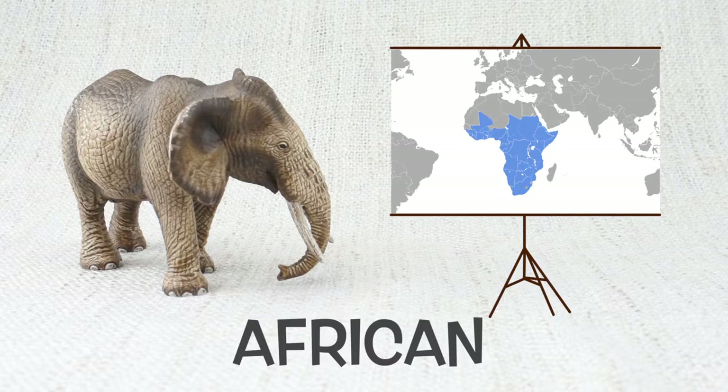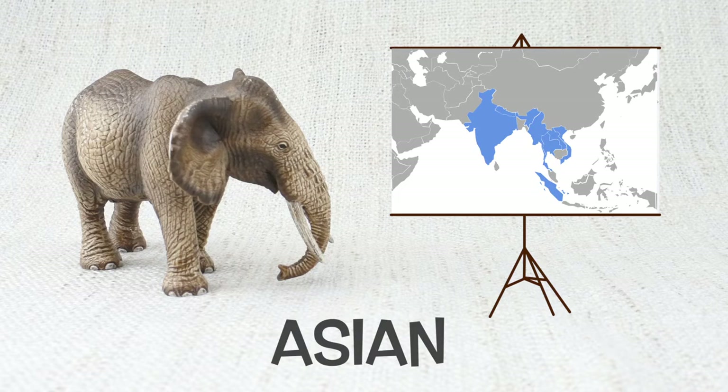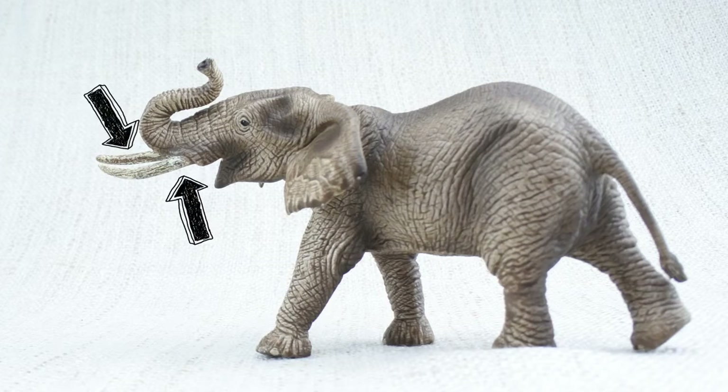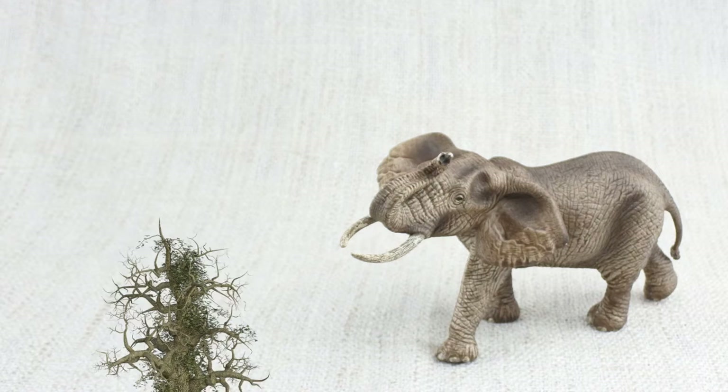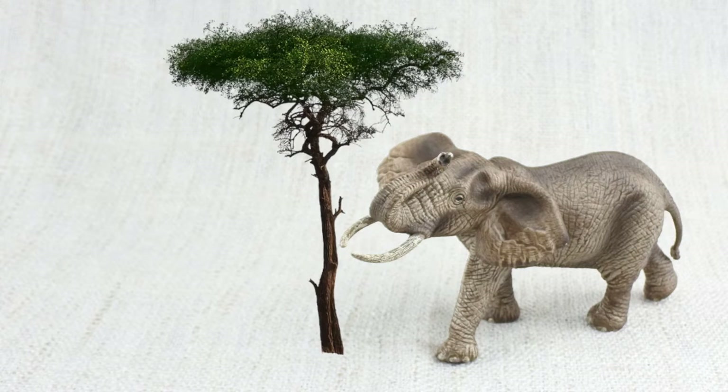There are two main types of elephant: African and Asian. Today we have an African elephant. They have two large tusks on their face. They use them to dig for food and water, and strip bark from trees.